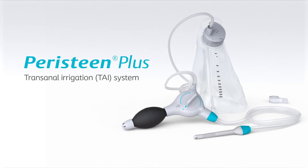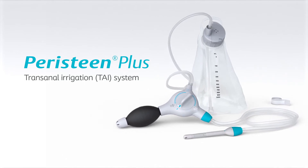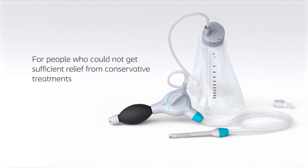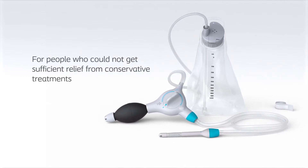Peristein Plus is a trans-anal irrigation system that helps people manage fecal incontinence and/or constipation. It is designed to help those who could not get sufficient relief from conservative treatments such as diet, laxatives, or lifestyle changes.